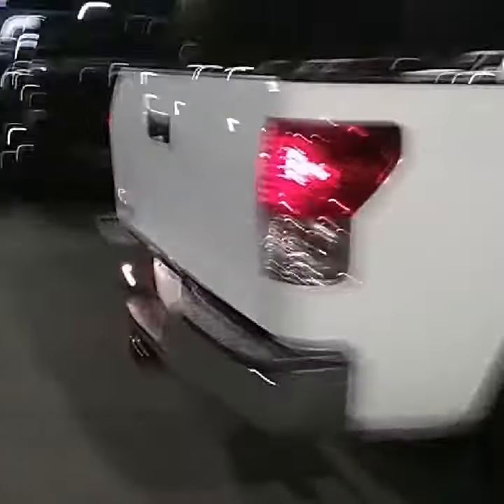This is the SR5. I'll go ahead and walk around to the back.